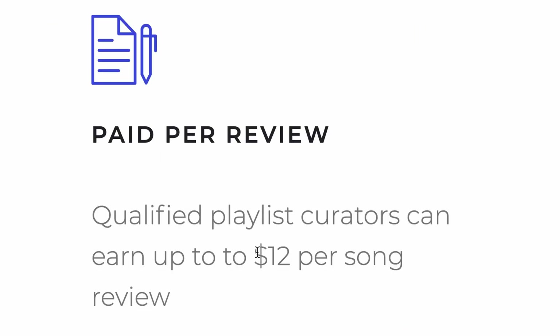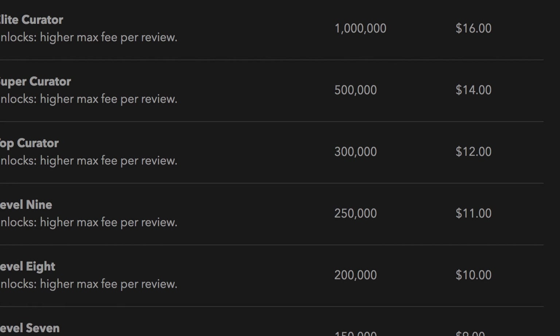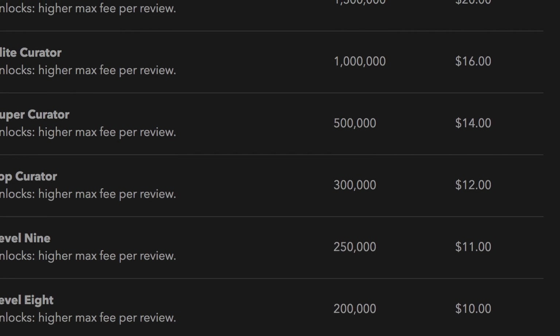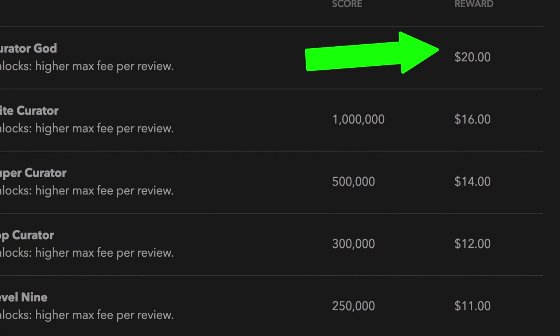As you can see here, this is the music review page on the website I'm going to show you in this video. On the far right you can see the reward for every single song that you listen to. It even goes above $12 sometimes depending on what level you are on the website. If you reach the highest level, you could be getting paid up to $20 per review.